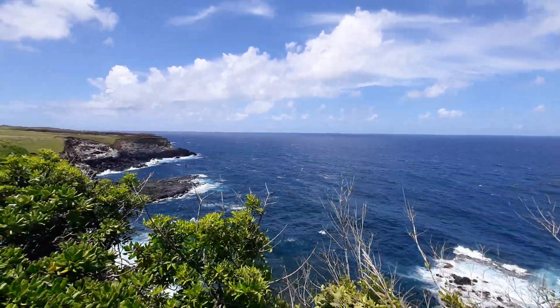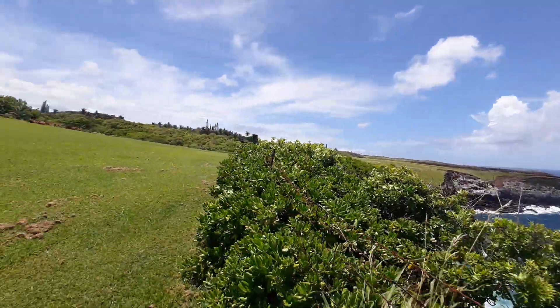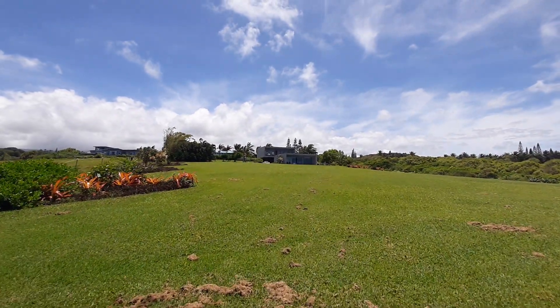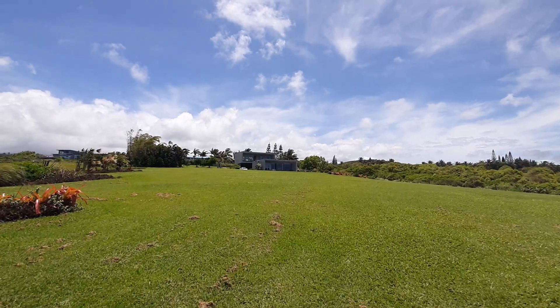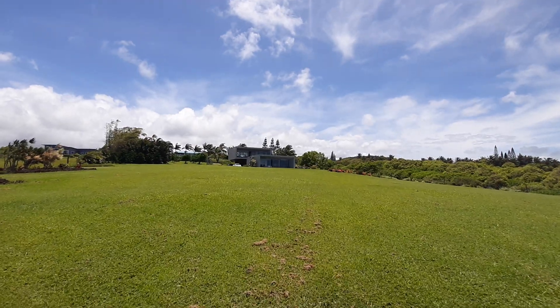Beautiful. Ocean's breath. The two structures — I love how simple they are.